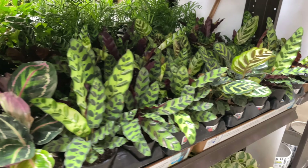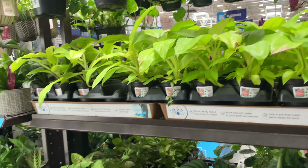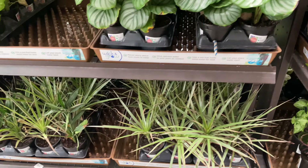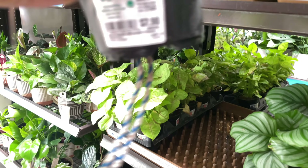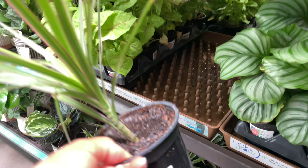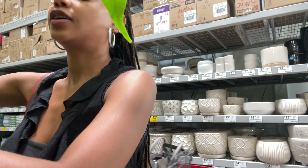Look at all these beautiful plants - these calathea, philodendron, another calathea. What are these? I forgot. Dracaenas? Yep, dracaena. You like some of the most tropical looking plants. I don't know, it's a problem. Yeah, because they don't like this climate.